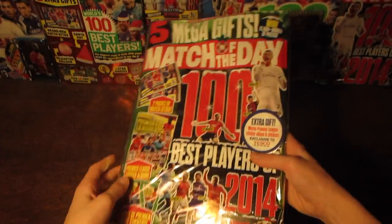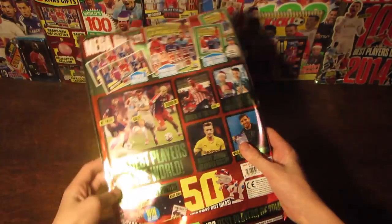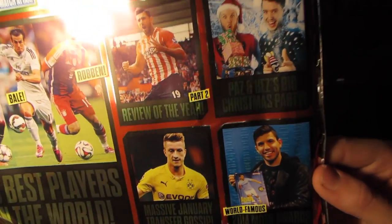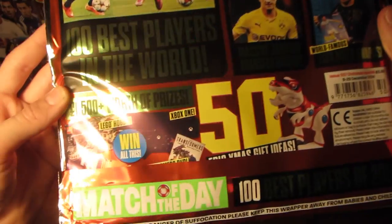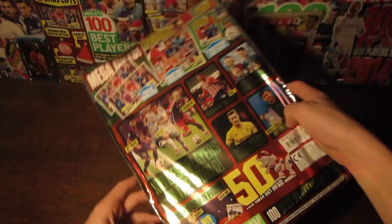I'm sure they'll run out of stock pretty soon if your Tesco's is anything like mine. But as you can see, there's a Christmas stocking filler as well, and on the back we have the 100 best players in the world, Transfer Gossip, Match of the Day Awards, Paz and Bez's Big Christmas Party, Review of the Year, some adverts for the prizes that can be won inside, and then up here the sticker collection and the merch tag. So yeah, let's get it open.